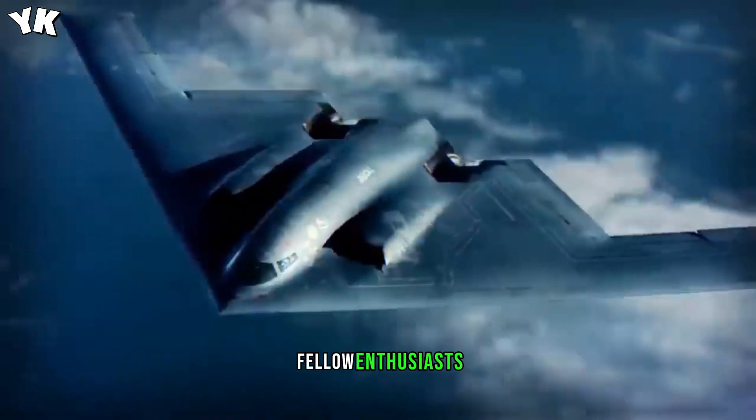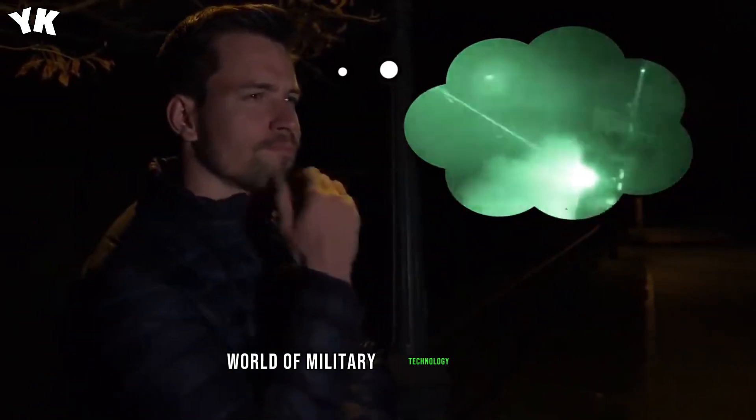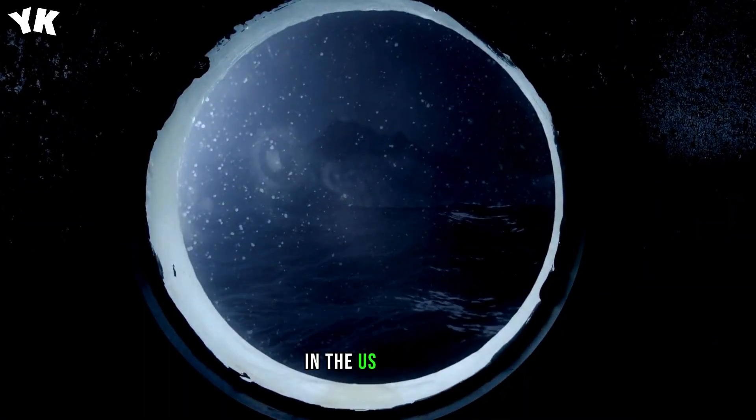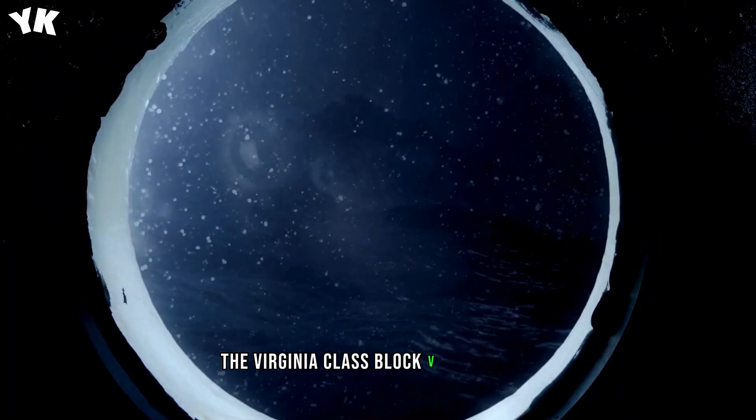Welcome back, fellow enthusiasts, to another deep dive into the fascinating world of military technology. Today, we're turning our attention to a game-changing asset in the U.S. military arsenal that's not always in the limelight: the Virginia-class Block V submarines.